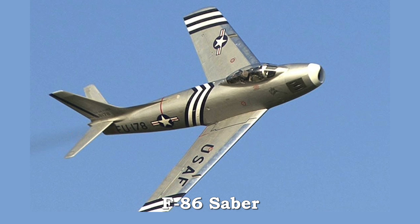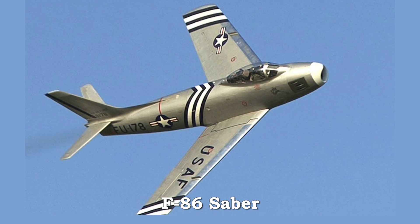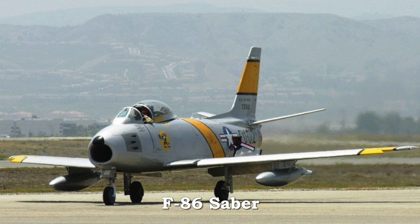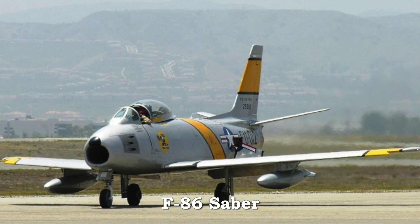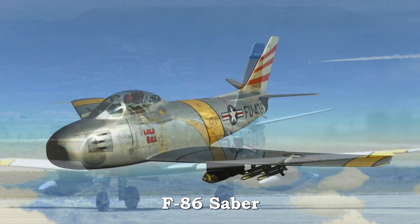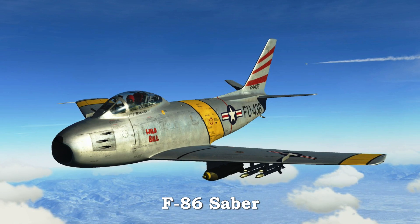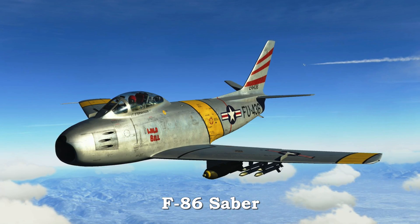The F-86 Sabre was America's first swept-wing jet fighter. It made its maiden flight in October of 1947. A single GE J-47 engine powered the single-pilot F-86 to speeds of over 600 miles per hour. The F-86 was the first jet fighter to achieve air superiority. It is considered one of the greatest fighter aircraft of all time, and it served in Korea.